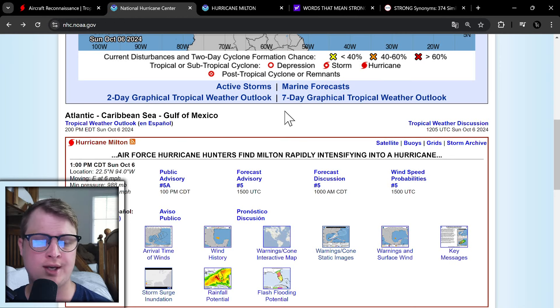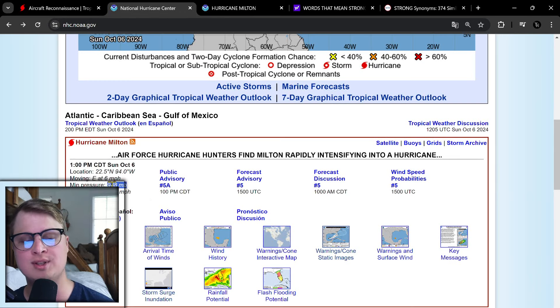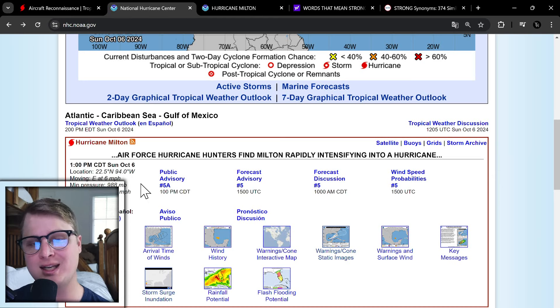Here is the National Hurricane Center's page. As of 1 p.m. Central Time, this storm has strengthened to a hurricane. Air Force hurricane hunters find Milton rapidly intensifying into a hurricane, so that rapid intensification we've been expecting with Milton is starting to get started. The pressure is starting to drop as well — last time we looked it was 991, now it's down to 998 with max sustained winds of 80 miles per hour, 16 miles per hour off of Category 1 strength.